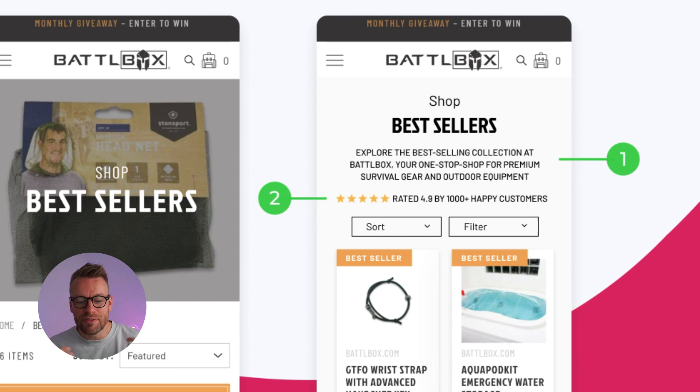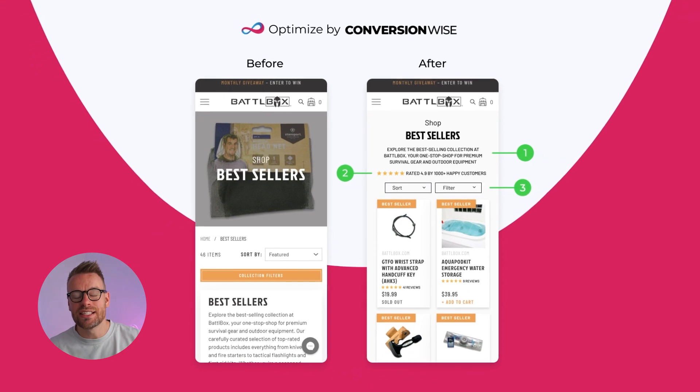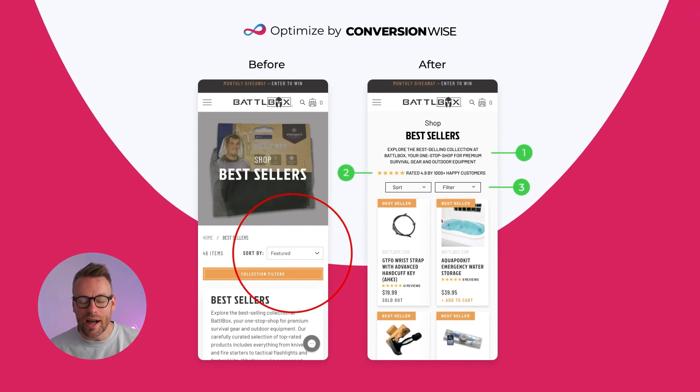Point number two is we've added social proof — quite simply, why wouldn't you have it on your collection page? Point number three, we've added sort-by and filters at the top of that collection. You want to make these options as obvious and as simple as possible for users to actually sort by or select the filters they want, so they're getting quicker to the products they actually want to purchase.